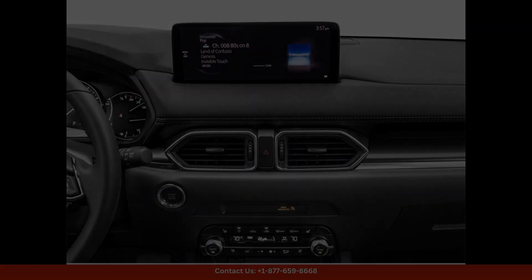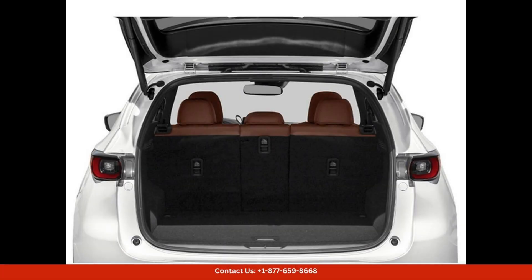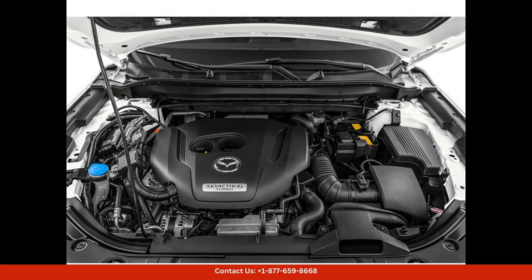Overall, the 2024 Mazda CX-5 Carbon Turbo in Rhodium White Metallic is a top-of-the-line SUV that offers a perfect blend of style, performance, and luxury for drivers in Austin, Texas.